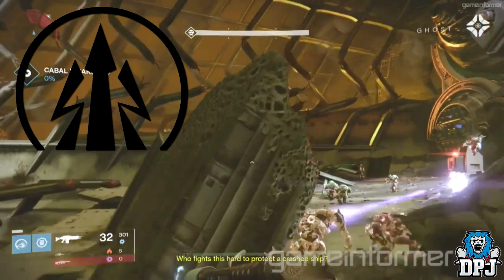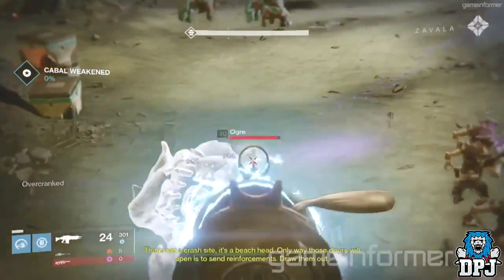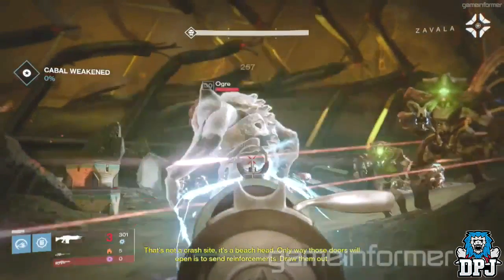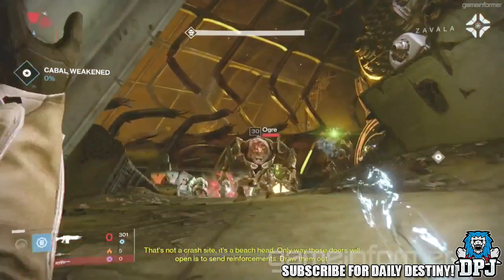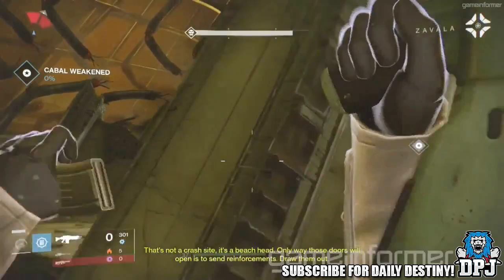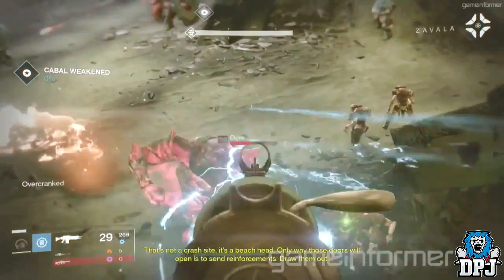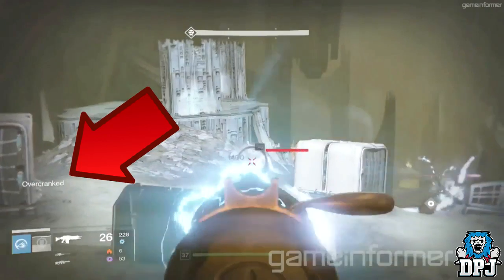Something else about this weapon which I do believe to be its exotic standout perk is the Angel of Light. The Angel of Light is a perk on the Warlock Sunsinger subclass which allows you to hover in midair for a short time while aiming your weapon. This weapon in the video seems to be doing the same thing, and if you didn't notice already, when this guardian is aiming the weapon and hovering, it states on the left of the screen 'Over Cranked,' which is obviously this perk in action.